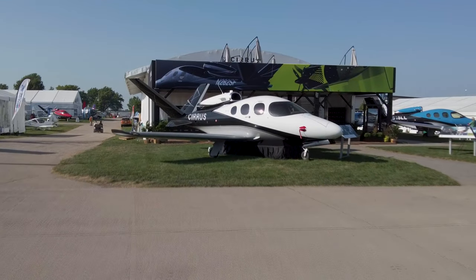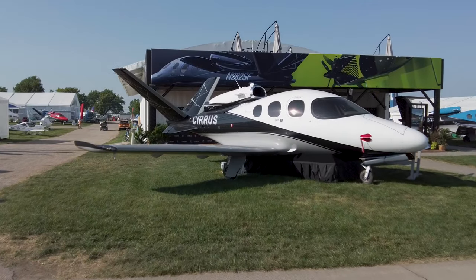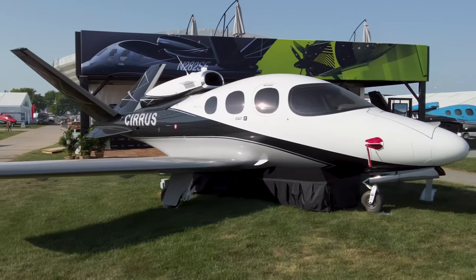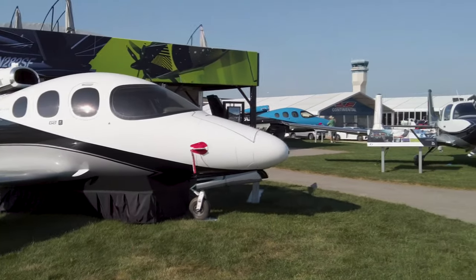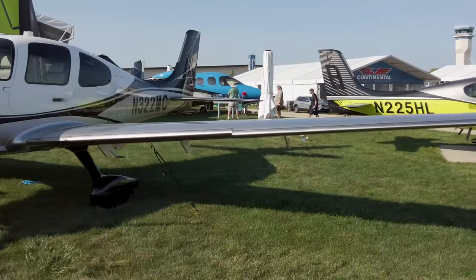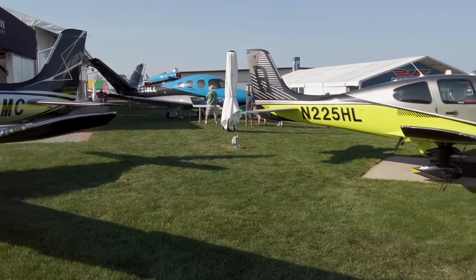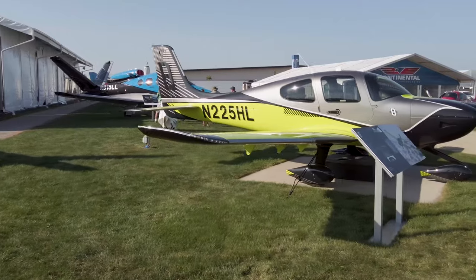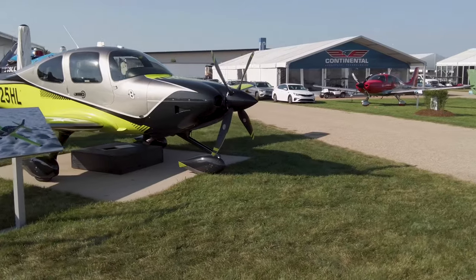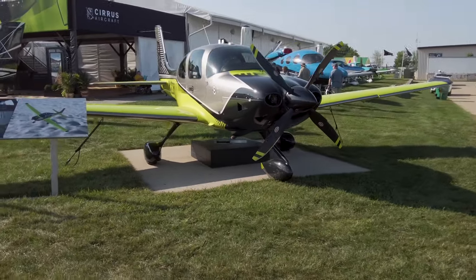Cirrus' popular Vision Jet has some new features with the Gen2 Plus version — it's got GoGo Avance L3 airborne connectivity and engine modifications that improve hot and high performance. Also on hand at the Cirrus exhibit is a limited edition version, which Cirrus brought out earlier this year to celebrate the 8,000th delivery of a Cirrus SR-Series aircraft.